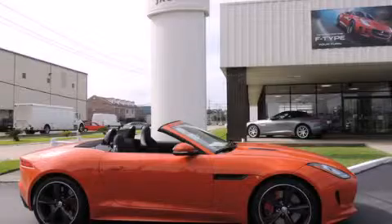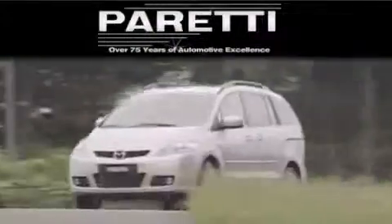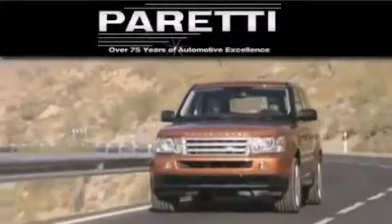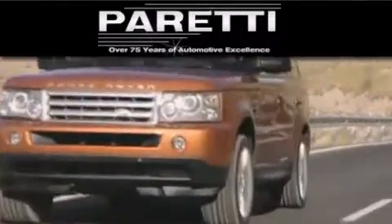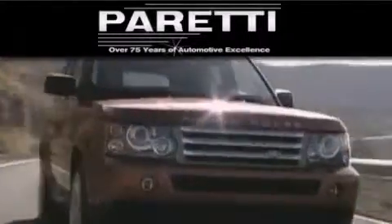Contact us today to arrange your test drive. The Peretti family of dealerships has been in business for over 75 years. We are a fourth generation dealer and we have two locations to better serve you. Please visit us at 4000 Veterans Boulevard in Metairie or at 11977 Airline Highway in Baton Rouge. Our goal is to exceed all of your expectations to ensure that you'll return for future visits.